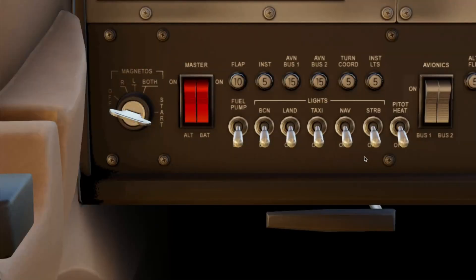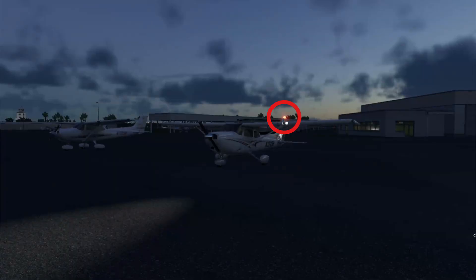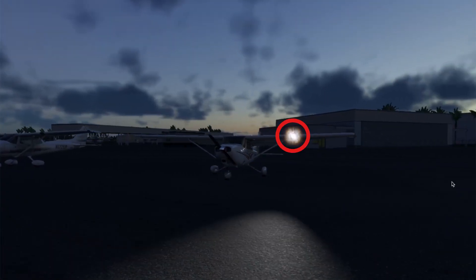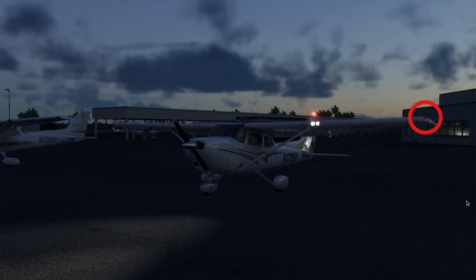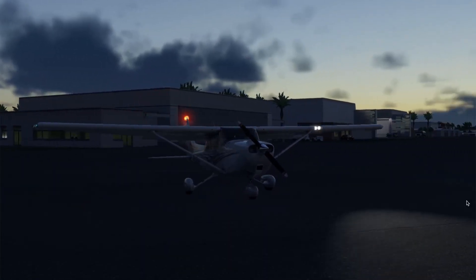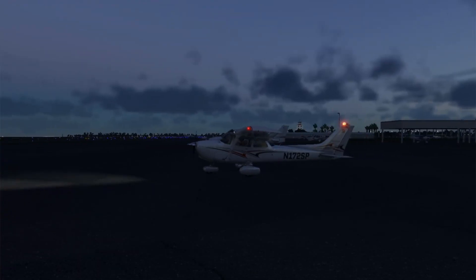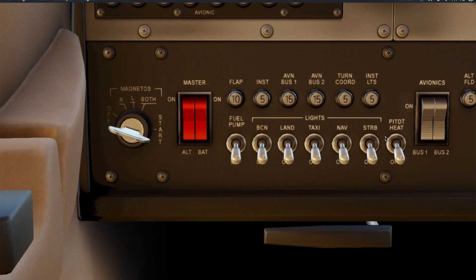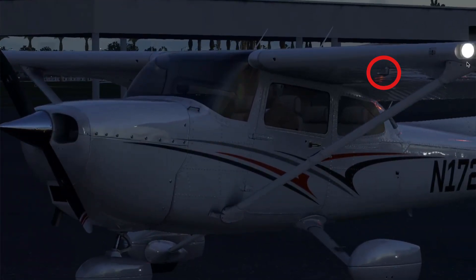Over here, we have the lighting panel with controls for beacon, landing light, taxi light, nav lights, strobe lights, and pitot heat. We use pitot heat for icing conditions — it heats up the pitot tube.